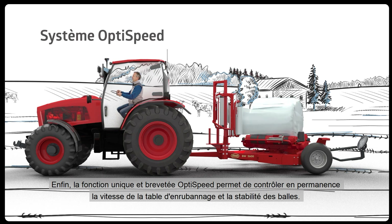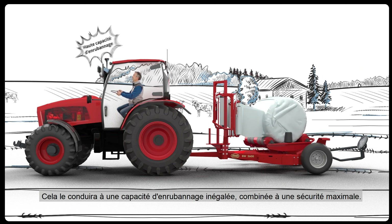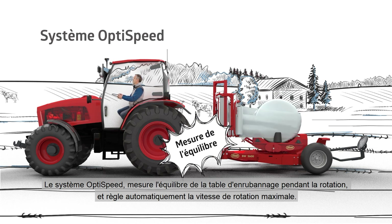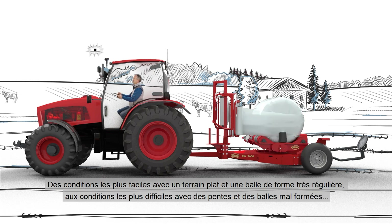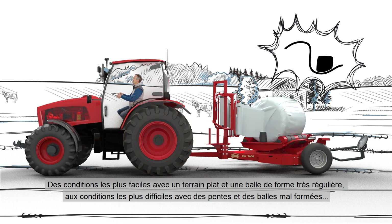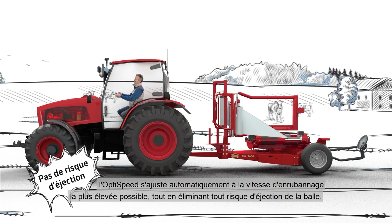Last but not least, the patented and unique OptiSpeed feature offers constant monitoring of wrapping table speed versus bale stability. This will propel him to an unrivalled wrapping capacity, combined with maximum safety of operation. The OptiSpeed system measures the balance of the wrapper table during rotation and automatically sets the maximum rotation speed. From the easiest conditions in a flat field with a very evenly shaped bale, to the worst ones in hilly conditions and with poorly shaped bales, OptiSpeed will self-adjust to the highest possible wrapping speed, while eliminating any risk that the bale could be thrown from the table.